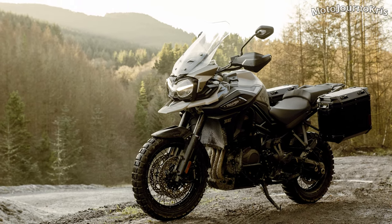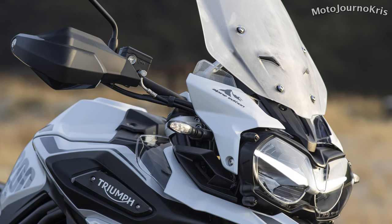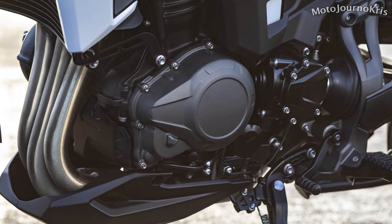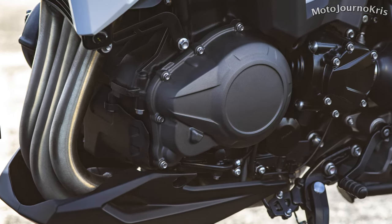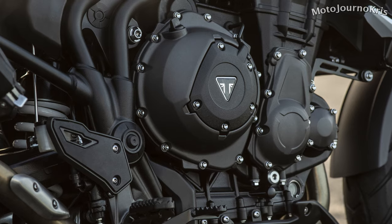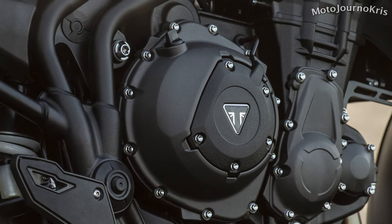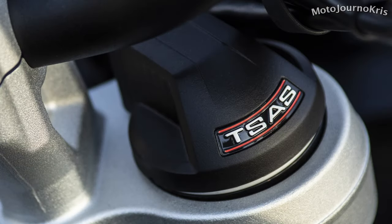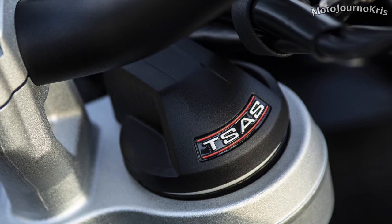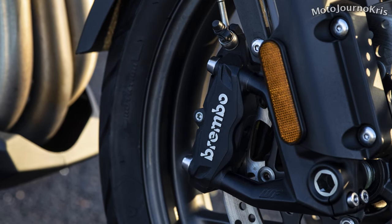Now the Tiger 1200 XC and XR models received a host of updates in 2018, including up to a 10 kilogram weight saving, new LED and cornering lighting, an adjustable full colour TFT display, Triumph shift assist, keyless ignition, updated cruise control, new cast or spoked wheels and engine updates. The 1215cc triple cylinder offered a claimed 141 horsepower at 9,350 rpm and 122 newton meters of torque at 7,600 rpm with longer service intervals and a higher overall level of specification. WP provided the electronically adjustable semi-active suspension while four piston Brembo brakes on 305mm rotors were backed up by cornering ABS.